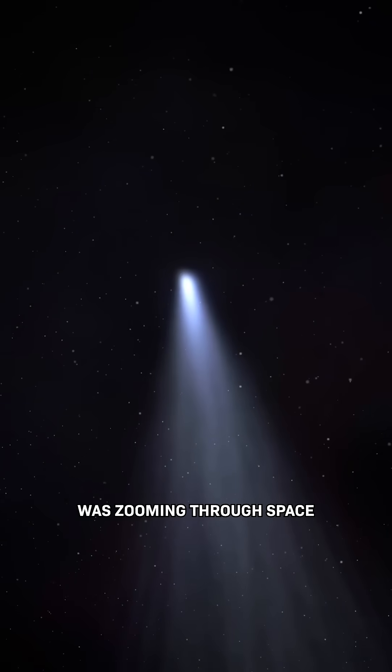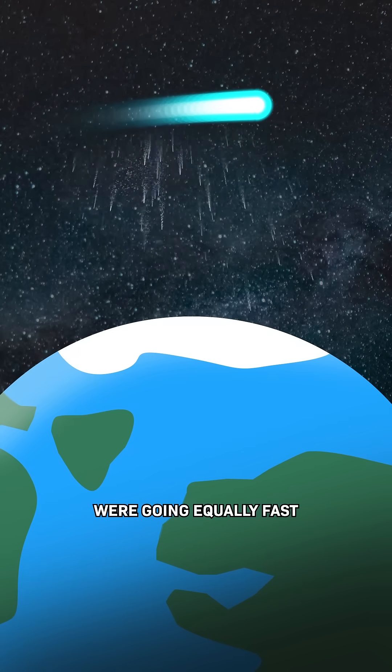The problem was that this comet was zooming through space, and the particles coming off it were going equally fast. If the material we tried to catch it with were too soft, they would just zoom right through it, and if it were too hard, they would smash and get destroyed.